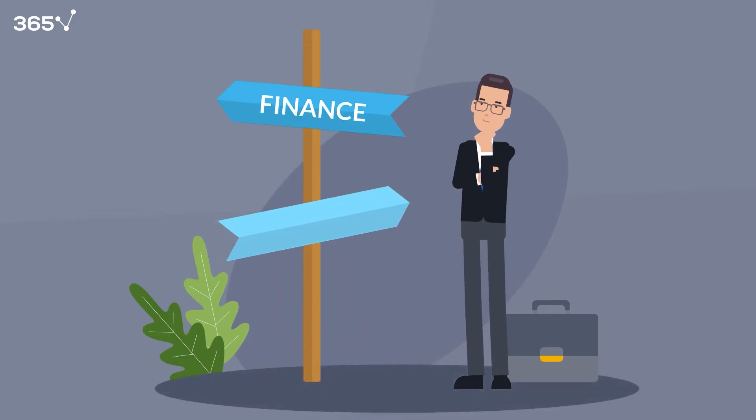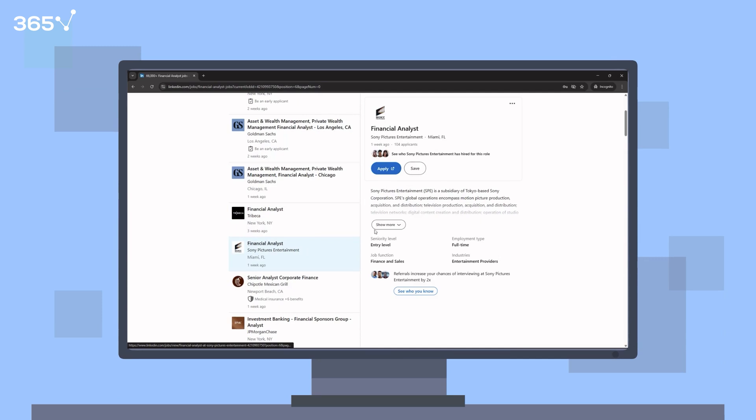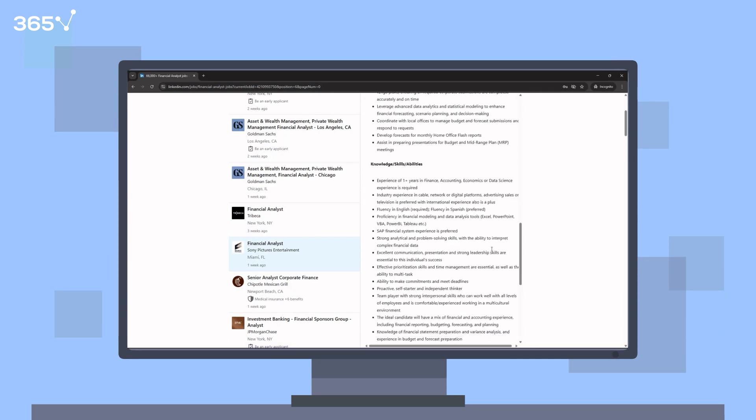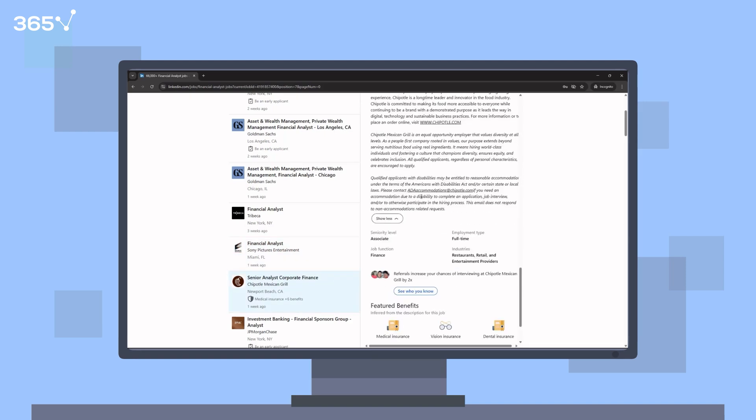Thinking about a career in finance? Let's take a look at some real job postings for financial analyst roles. You'll notice something interesting: they don't just ask for a finance degree. They want Excel, Power BI, financial modeling, SQL, accounting knowledge, and more.